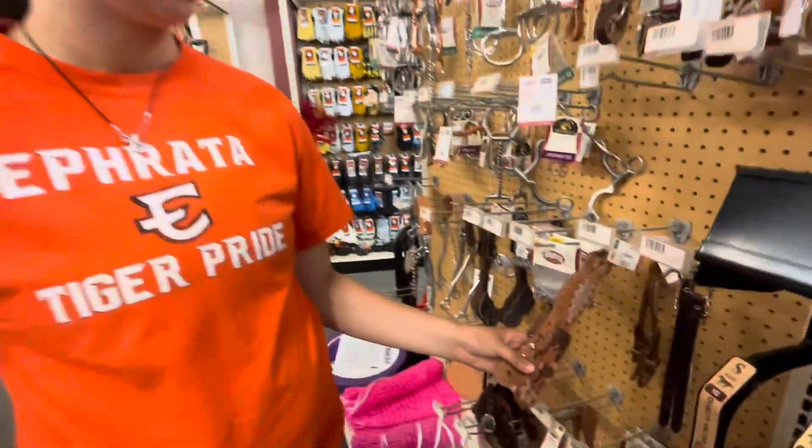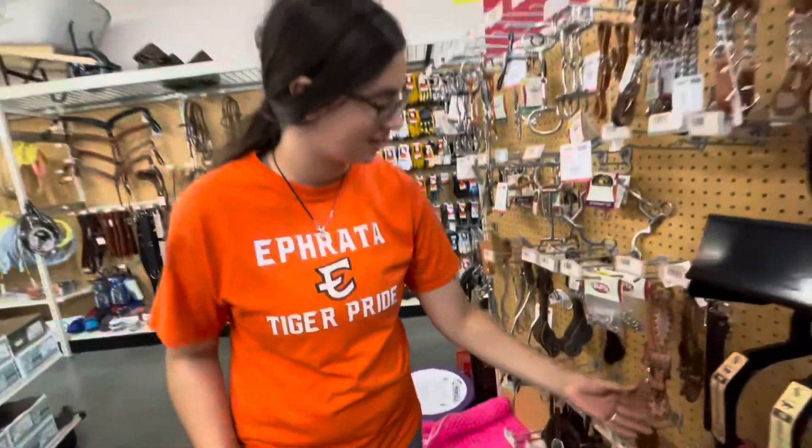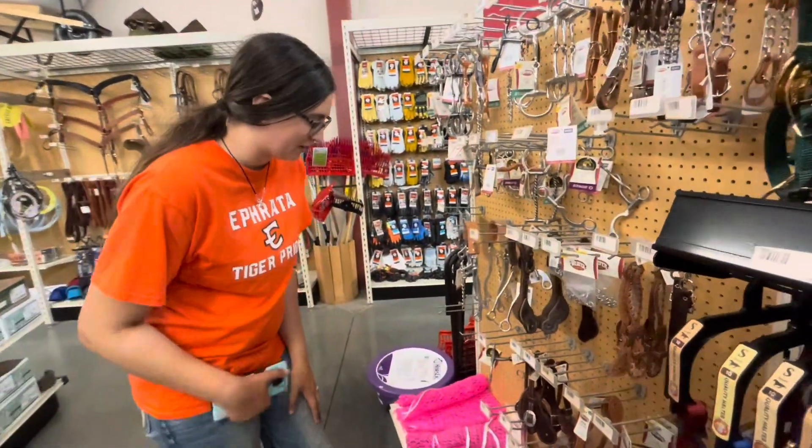So let's go look at these super fancy ones — we're still trying to decide how many, can't figure it out. I'm thinking these ones, it's hard to tell. All right, we found them!